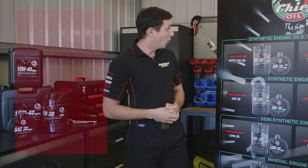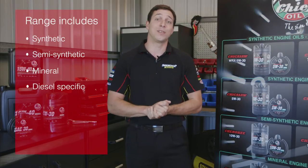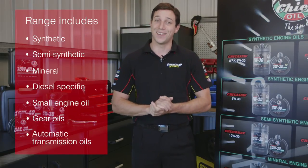So, does Chief Oil have the right oil blend for you? Well, with synthetic, semi-synthetic, mineral and diesel-specific formulations, small engine oil, gear oils, and automatic transmission fluids, I'd take that as a resounding yes.